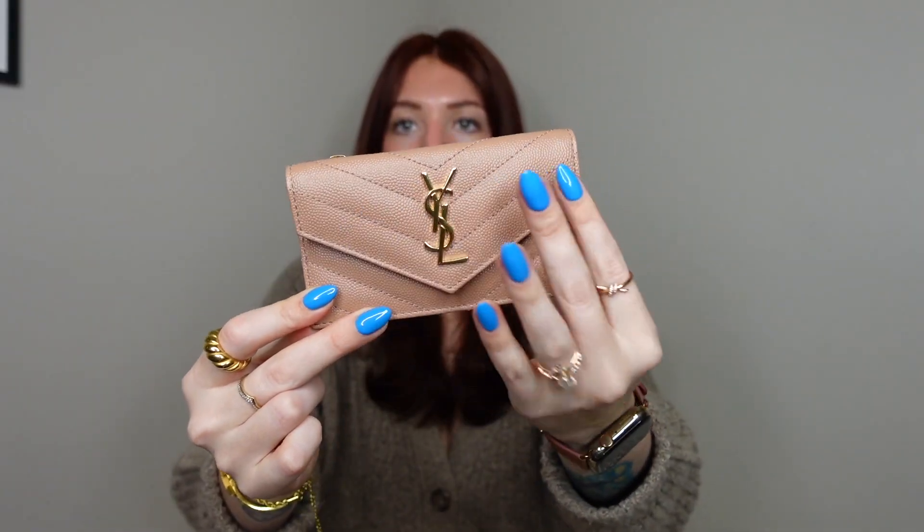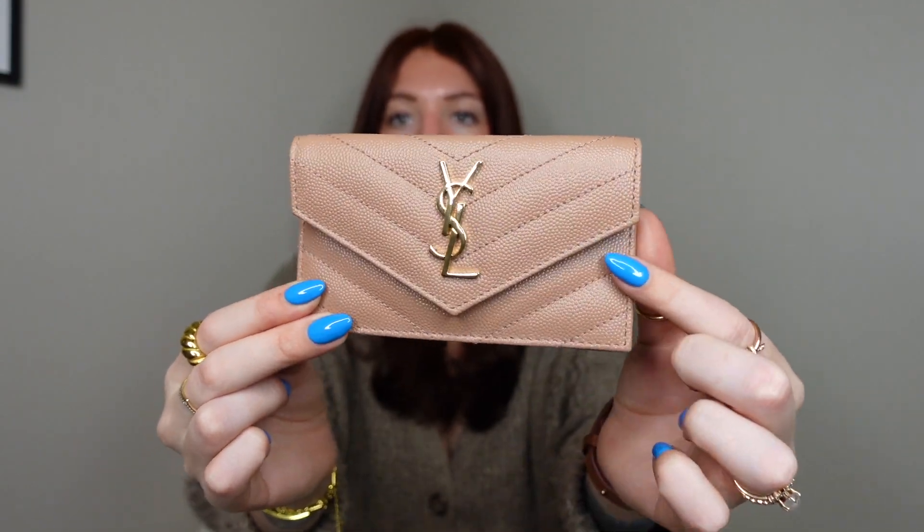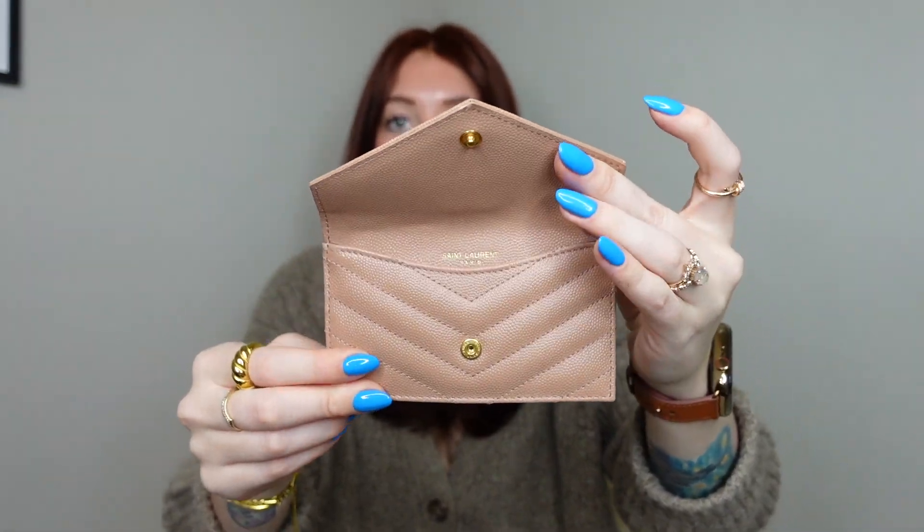My mom typically carries like a bigger, longer, full-sized wallet because she carries literally everything and the kitchen sink with her in her bag. She's trying to narrow it down recently, but we got her this wallet because it's bigger than just a card holder. It's got this beautiful, kind of peachy part — this color is called vintage peach. I'm not sure if this is a new color for Saint Laurent, but when I was at the store the girl showed me the card holder in vintage peach and said it was a new color. It has beautiful gold YSL hardware on the front and it snaps open.